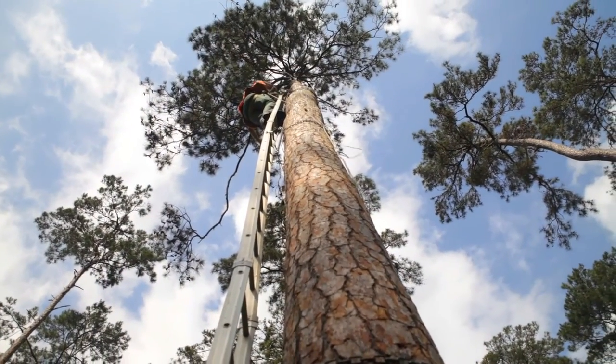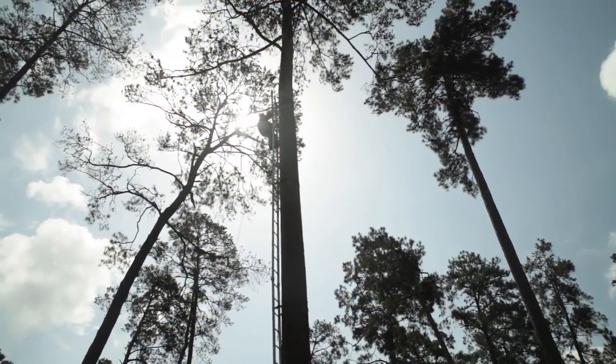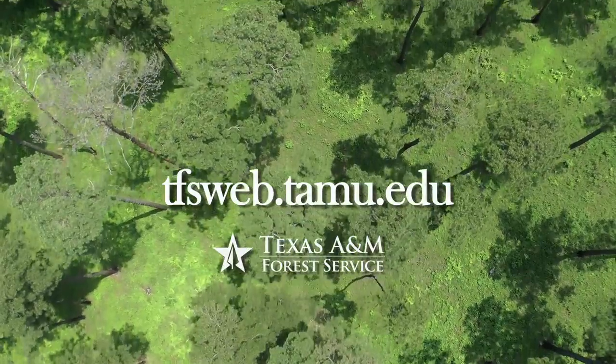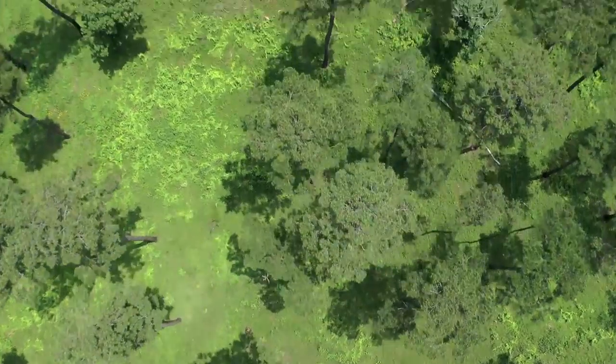Striking a balance between protecting the habitat of this endangered species and managing a working forest, caretakers of Jones State Forest optimize forest growth and regrowth contributing to a healthy ecosystem. Visit tfsweb.tamu.edu to see how we conserve, protect, and lead.